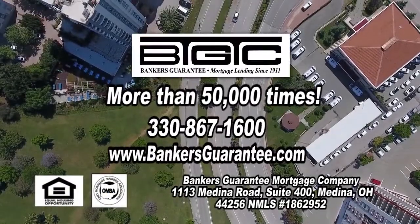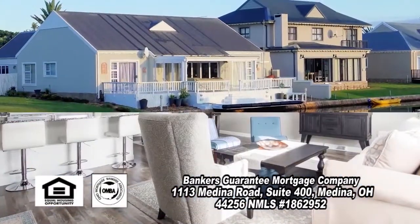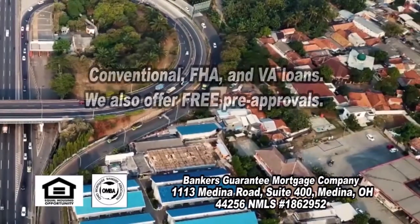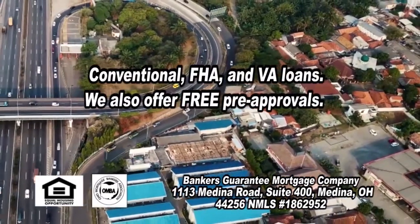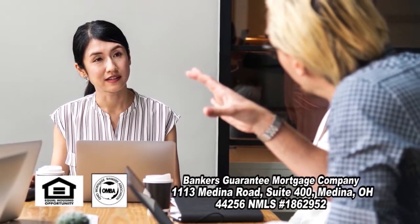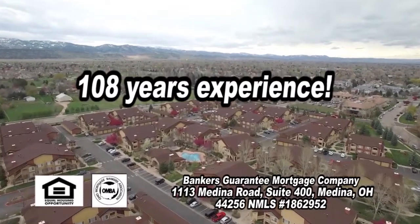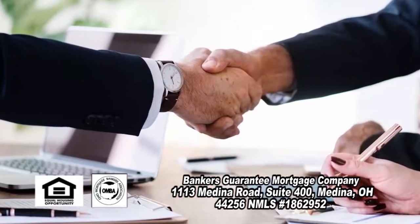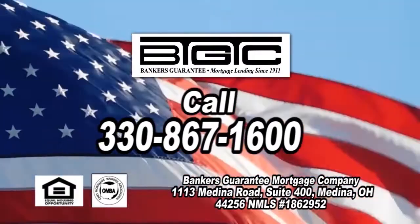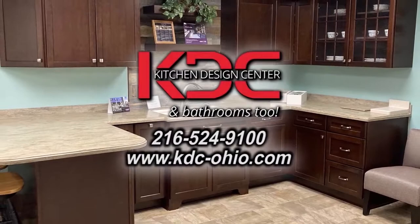Since 1911, your neighbors have come to Banker's Guarantee more than 50,000 times to finance their share of the American Dream. Banker's Guarantee is a local company that is large enough to offer a full range of lending products including conventional, FHA and VA, yet is personal enough to take the time to explain those products where and when you are ready. Trust Banker's Guarantee's 108 years of experience and benefit from their competent personnel. Start your American Dream and call Banker's Guarantee today or go online at bankersguarantee.com.